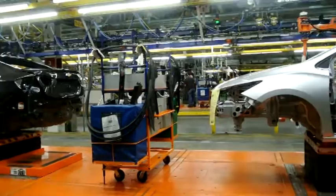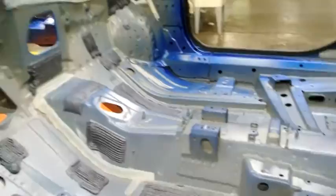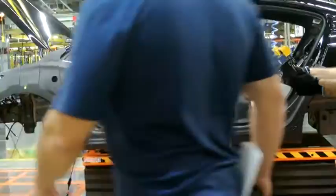Our first stop is in the trim department, which is a new state-of-the-art trim shop. They use what are called skillets, which move the cars around throughout the trim shop area. During that process, we bring the shell of the car in, put the interior in — the IP, the seats, all the trim pieces — for the trim department. Then it makes its way over to the chassis department.